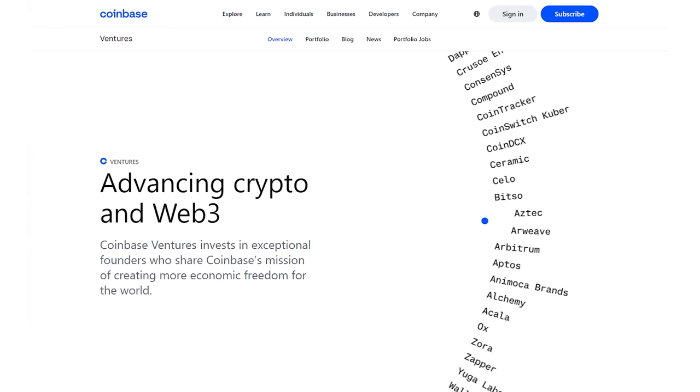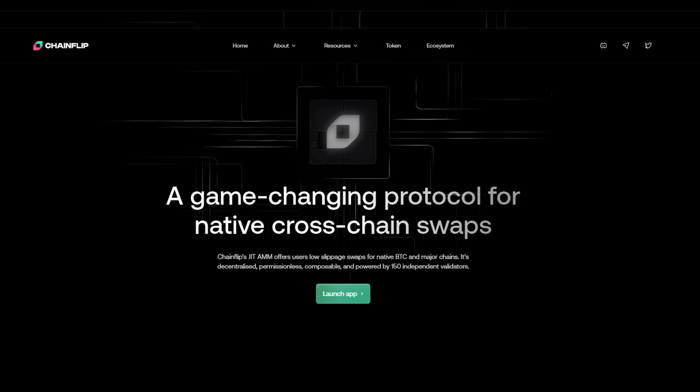Number four: Coinbase Ventures. They've backed things like Celestia, Star, Instadapp, Maverick, Optimism, Moonbeam, and many other big players. One to highlight here is Chainflip. Considering the addressable market it feels undervalued. Chainflip is a native cross-chain swap protocol that lets you swap Bitcoin to Ethereum to other major chains like Solana natively, without using dangerous bridges, which have an unfortunate history of being hacked.